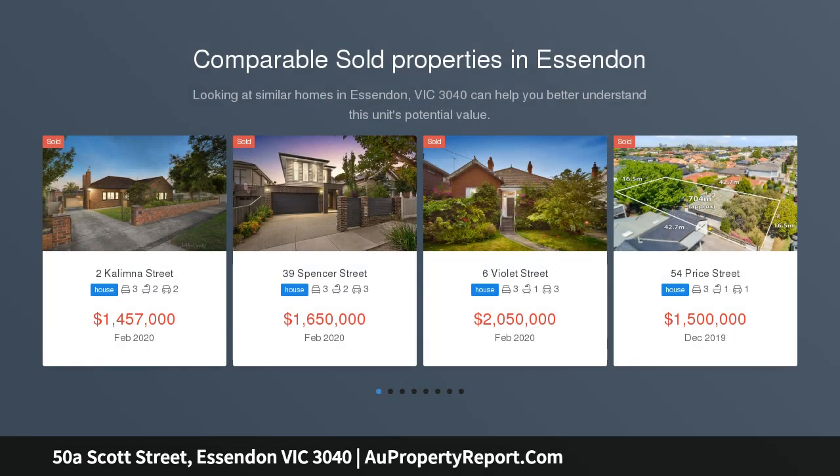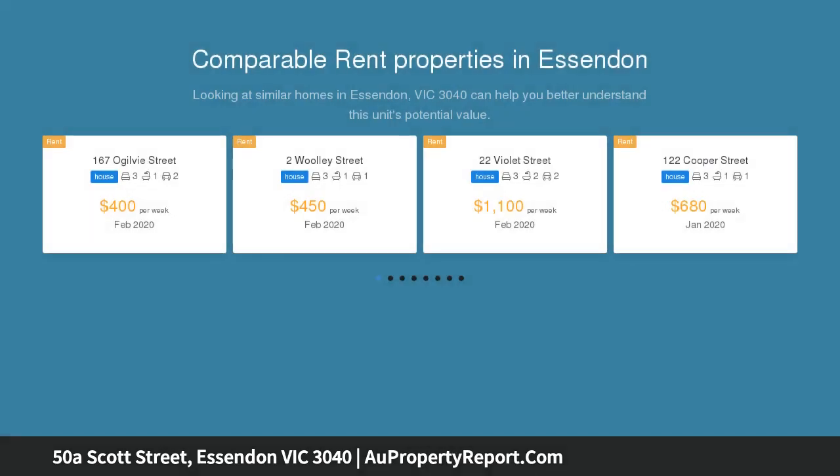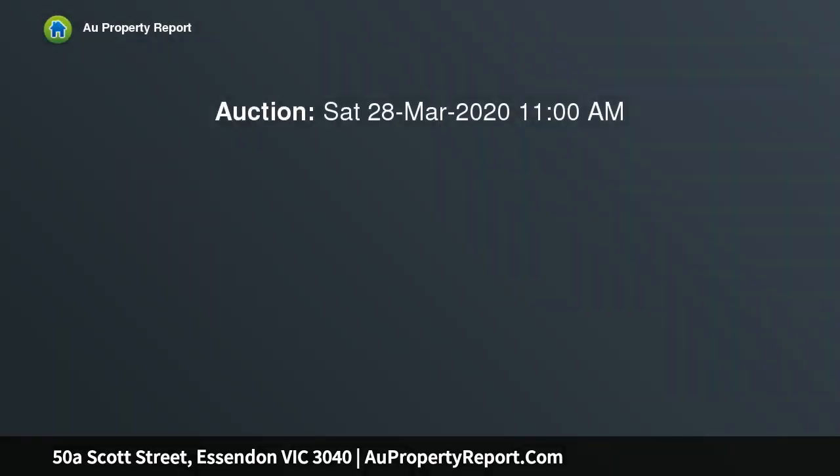In an exclusive Essendon locale, opposite Lorinda Park, this sophisticated three-bedroom, two-bathroom residence delivers the ultimate in low-maintenance luxury living and entertaining. Boasting individual street frontage, it is impressively proportioned.